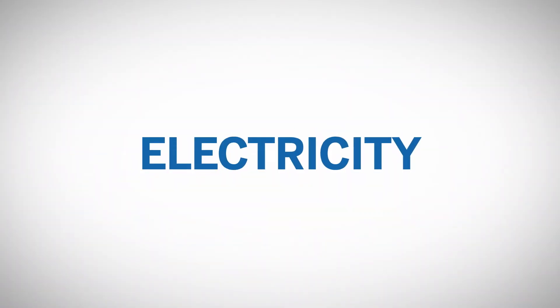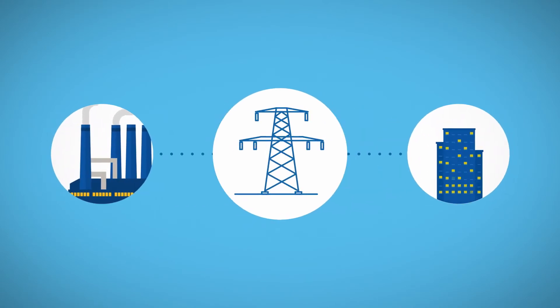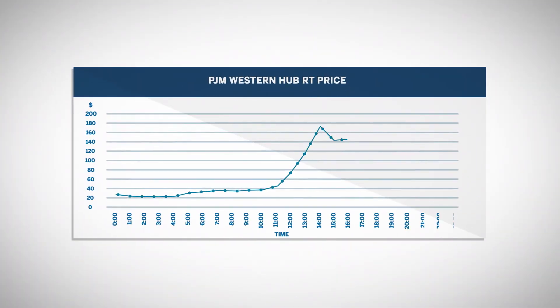Not all commodities can be economically stored. One example is electricity. As of now, it is still prohibitively expensive to store electricity in an industrial-level battery plant. Thus, the volatility of electricity prices is generally higher than other commodities since it is prone to supply and demand disruption risk. Major price swings, as much as 600% in one day, can occur in electricity. For example, on May 19, 2017, this occurred due to an unexpected heat wave.